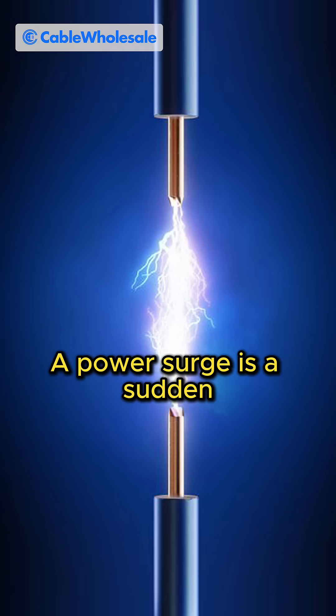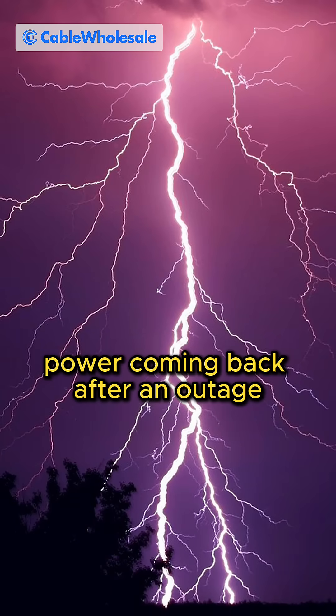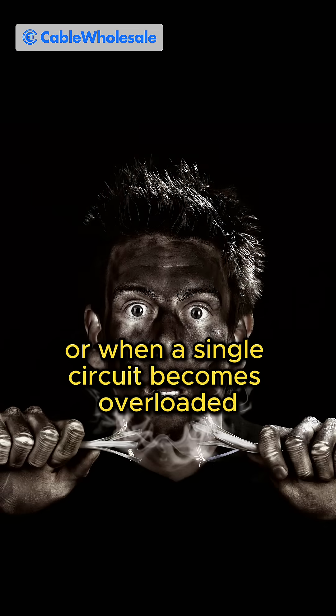A power surge is a sudden brief spike in voltage. This can happen when lightning strikes nearby, power coming back after an outage, or when a single circuit becomes overloaded.